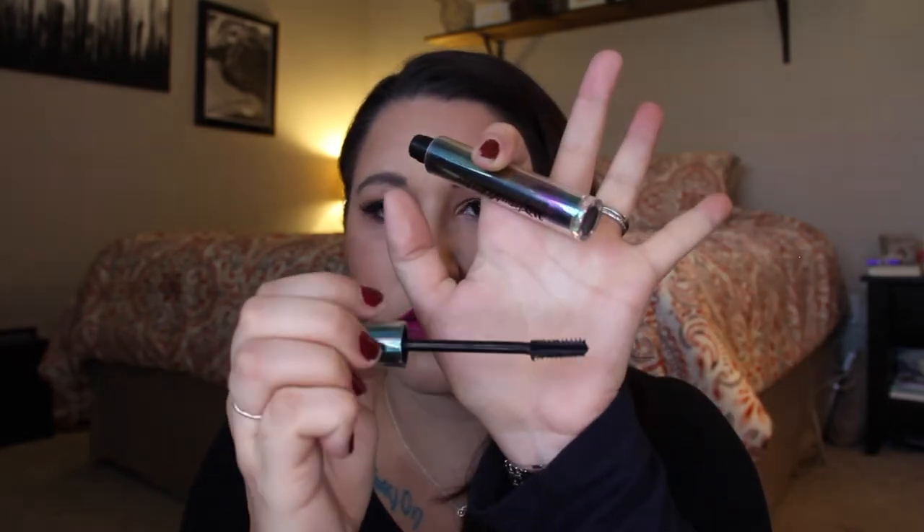I wanted to update you on this guy. This is the Urban Decay Troublemaker Mascara. I think they came out with this a little while ago — it's just black. It's supposed to be volumizing, lengthening, sex proof, all that kind of good stuff. First of all, I love the packaging — and I know that really shouldn't be a reason to love a product — but it's so pretty. It kind of has this iridescence with a clear plastic on the outside.